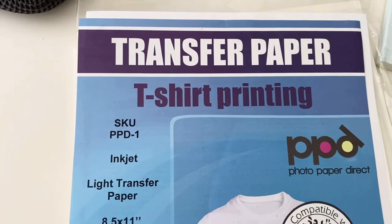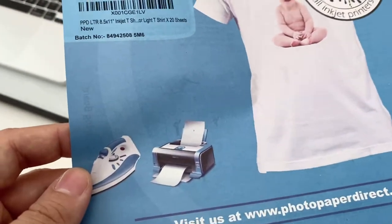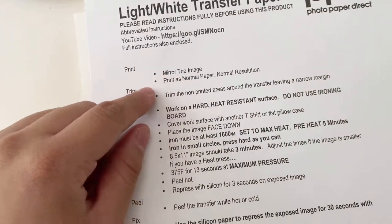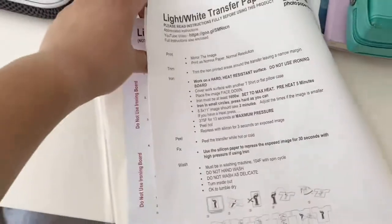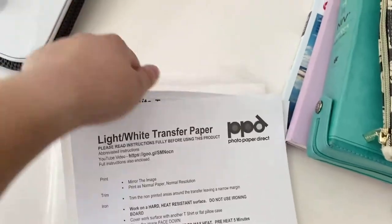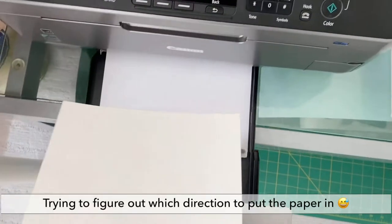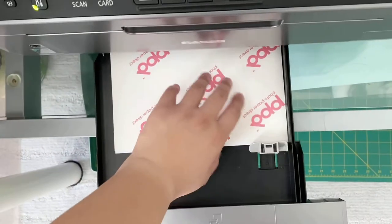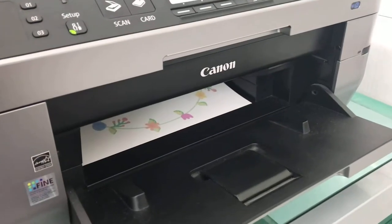I got this transfer paper — you can print on it and then iron it onto the bag or shirts. It says to mirror the image, print as normal paper at normal resolution. So I'm going to try printing it. For normal paper printing, it goes in through here and comes out this way. Let's try it.